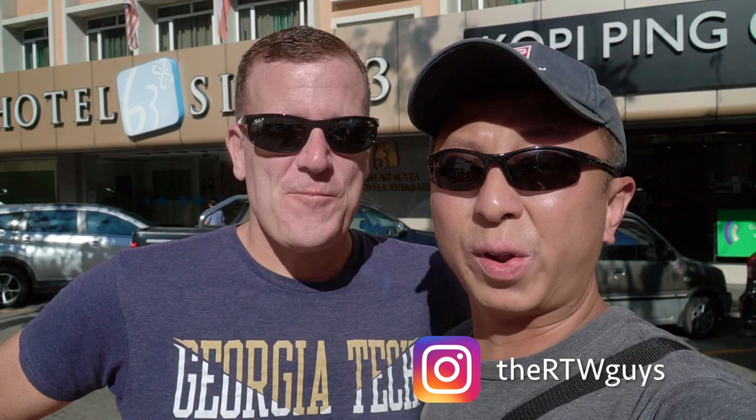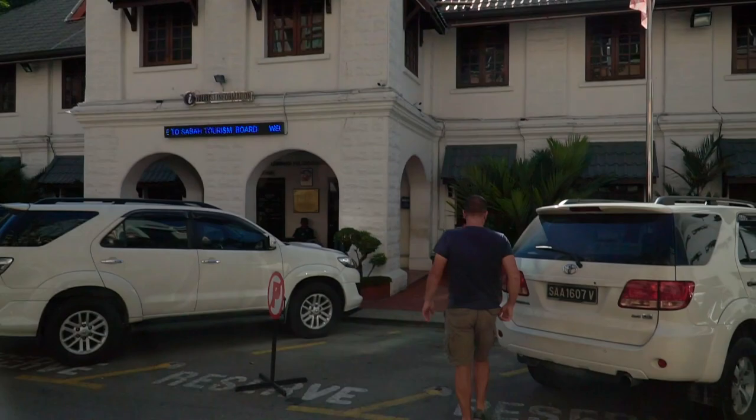Sabah Tourism Board offers a free walking tour three times a week and we are excited to join them today. We're going to see some of the sights in and around downtown Kota Kinabalu. The sun starts getting pretty hot and hopefully I'm not going to get sunburned again, but Michael coated himself with sunscreen. Let's get it started.